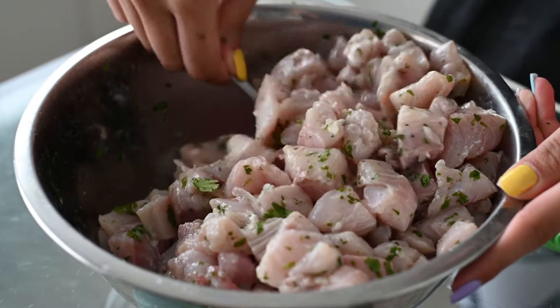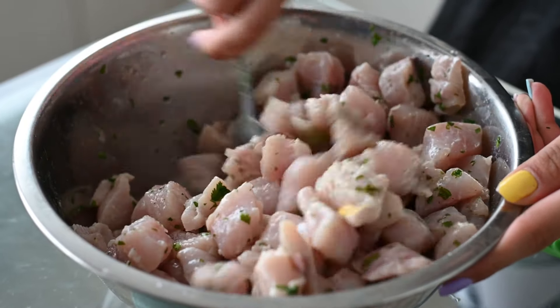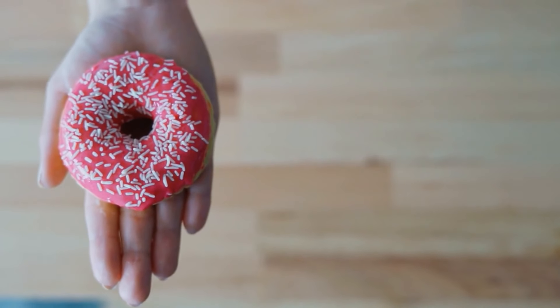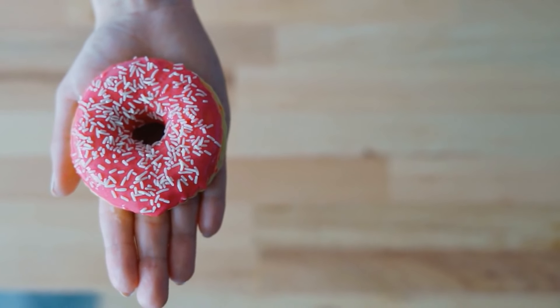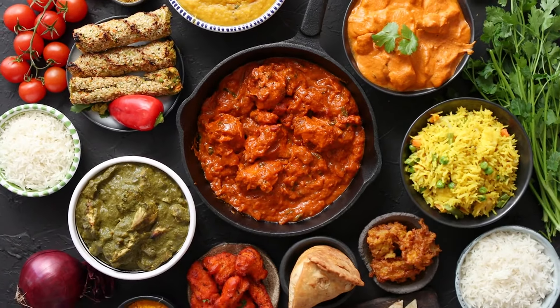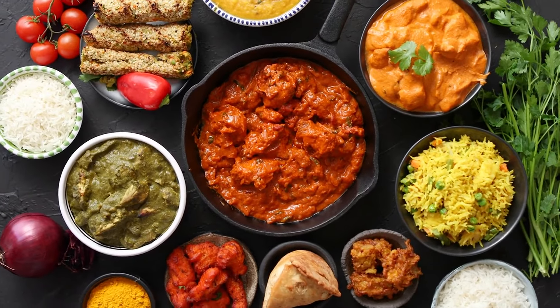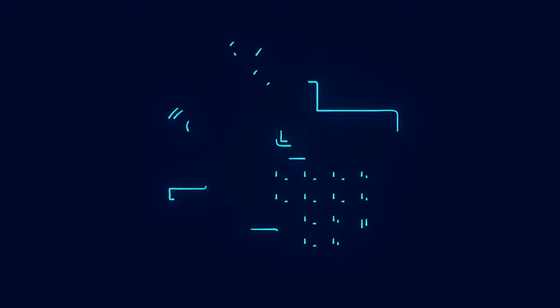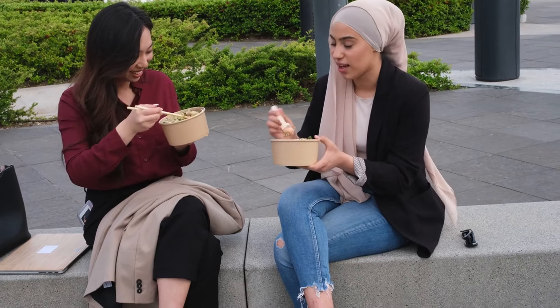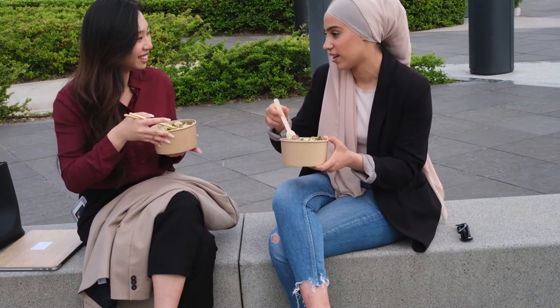You might find yourself cutting back on certain foods or trying to stretch meals further to make ends meet. Some people are even skipping meals or relying on cheaper, less healthy options just to get by. These changes can be stressful, but they also highlight the importance of being smart with your money. By learning new ways to save on groceries, you can help ease some of the financial pressure and make sure your family gets the food they need. Understanding how to manage these rising costs is the first step towards better financial health and a more frugal lifestyle.